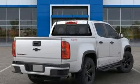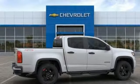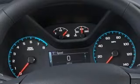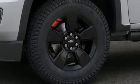Integrated navigation system with voice activation, smartphone wireless charging, front heated leather bucket seats, rear parking sensors, Wi-Fi hotspot, heated steering wheel, V6 engine, trailer brake controller, electronic shift on the fly, and power heated mirrors.